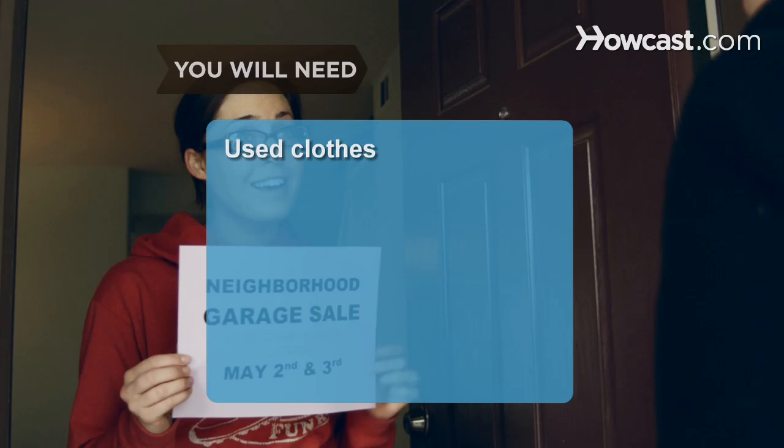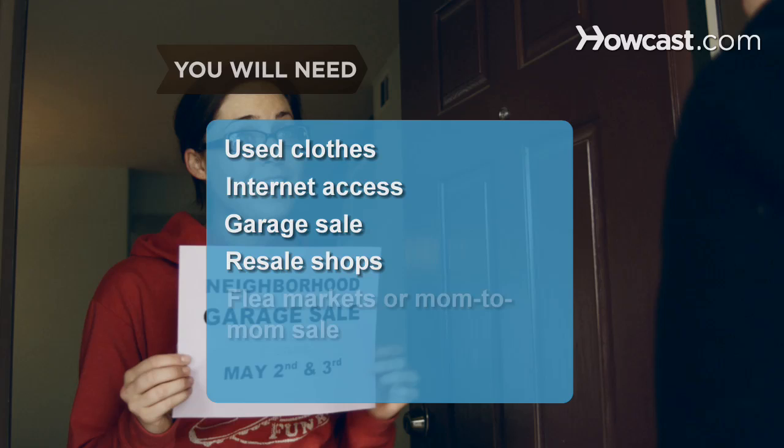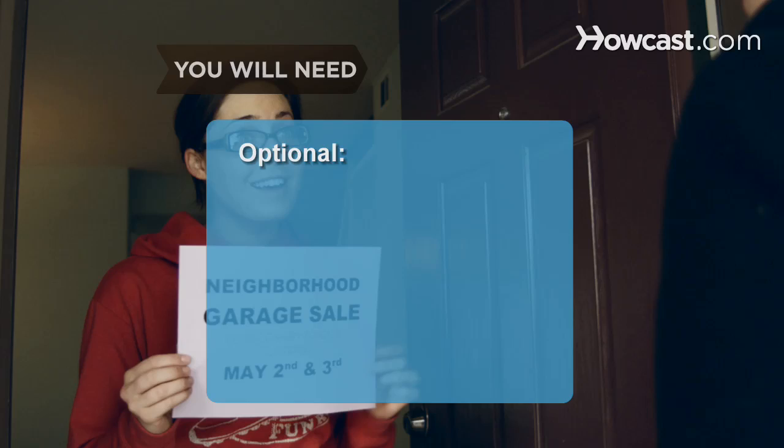You will need: used clothes, a computer with internet access, a garage sale setup, resale shops, a flea market or mom-to-mom sale, a charity, and neighbors.